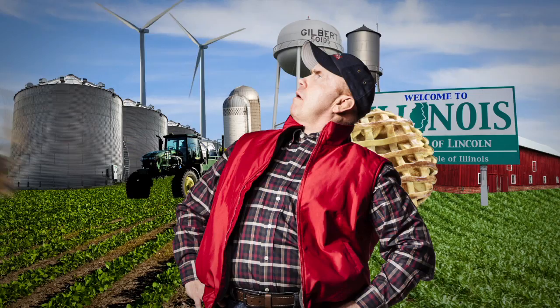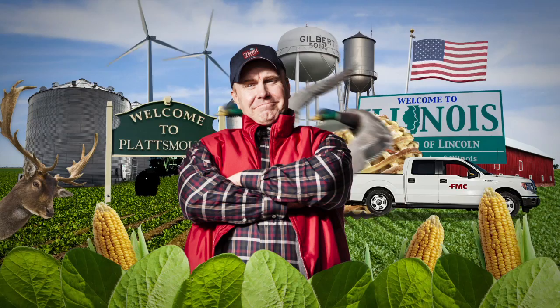Come with me, Jake Turner, as I travel the back roads talking with corn and soybean experts about best practices in pest control, ag issues, and how growers can get more from every acre.